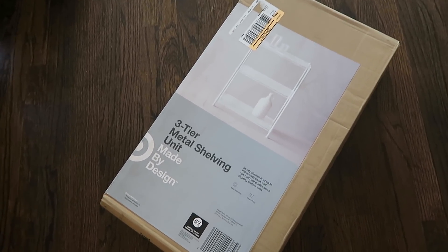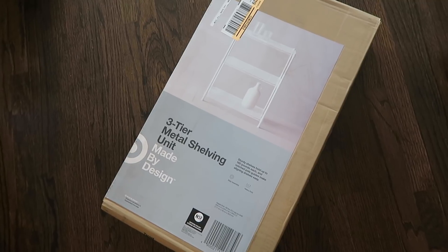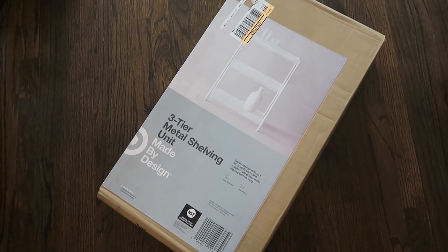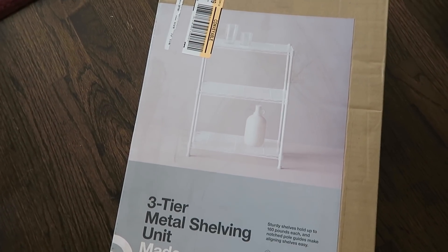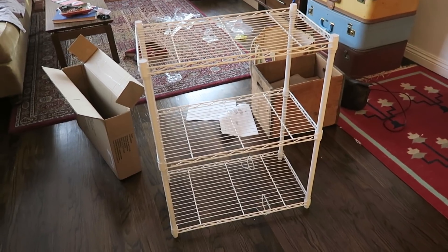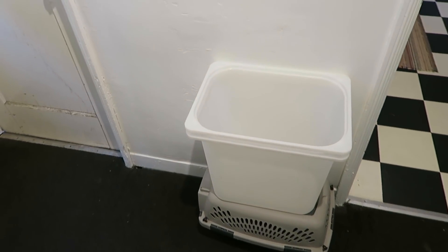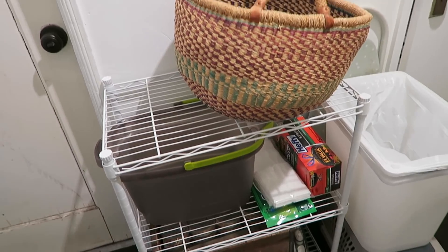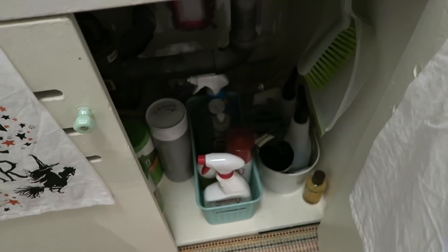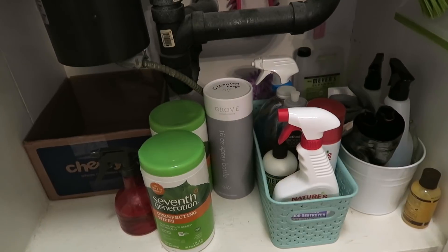Now I'm going to set up this shelf — this is the reason I went to Target. I got this metal shelf to put in the shared room I have with my neighbors. It's mainly for cleaning supplies but I have a little wall where I keep my recycling bin and I want to utilize it better. Here is the after — it looks so much better and I'm able to store way more stuff in here now.